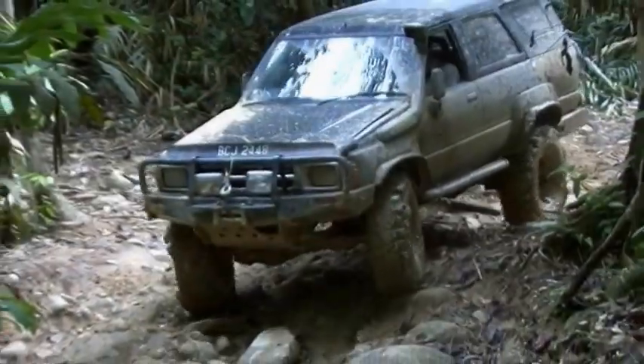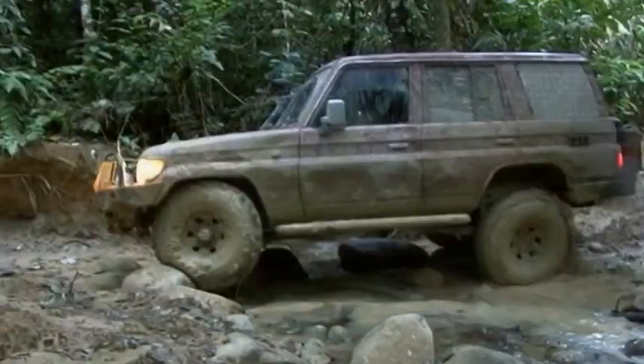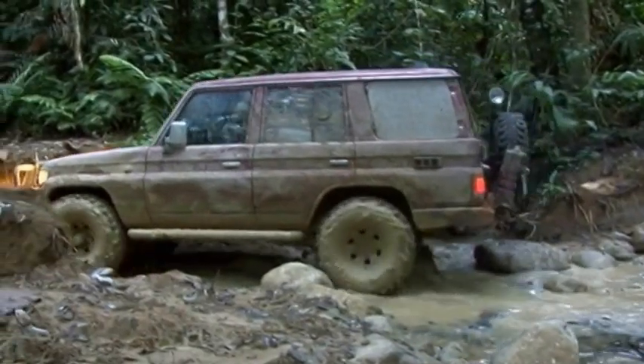The rest of the terrain here is pretty normal for Malaysia. What we've seen today is typical of what we would see everywhere else in Malaysia, apart from say Johor which generally tends to be very flat.